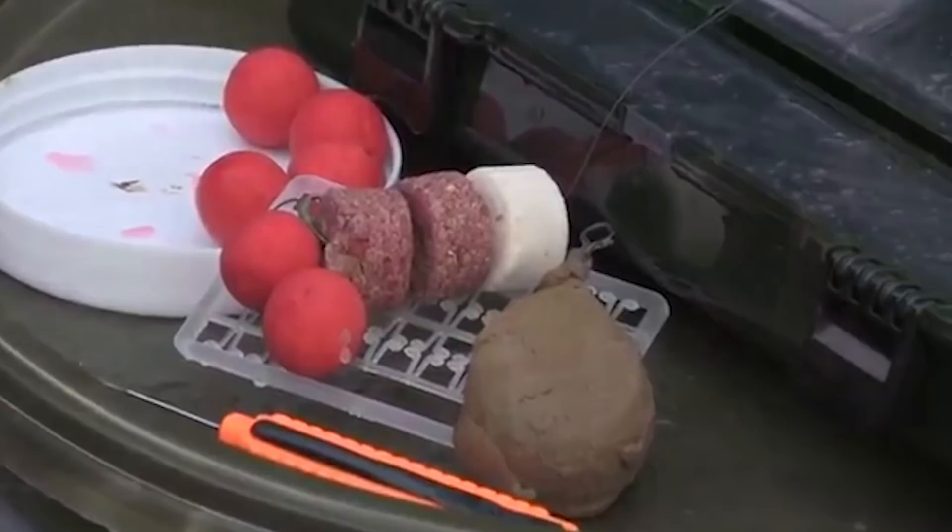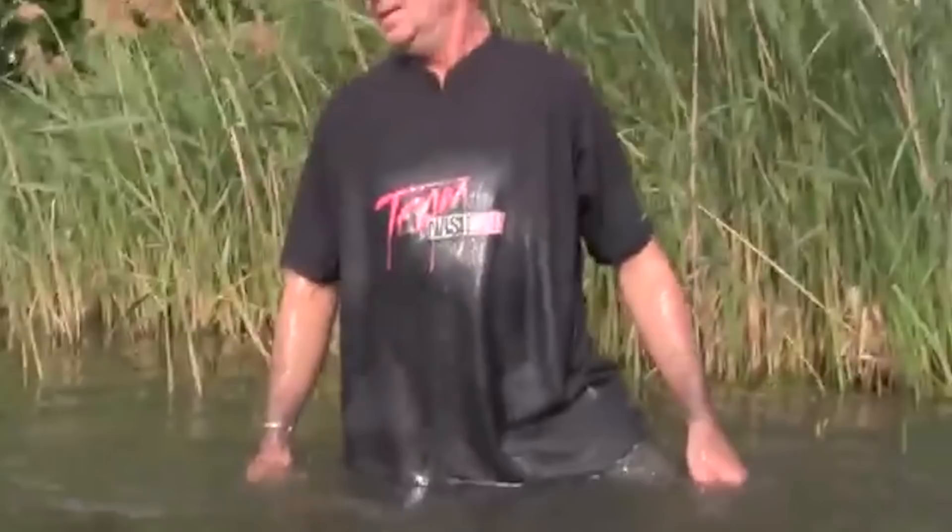You could have a rig that'll work on one water and it won't work on another, purely because of the makeup at the bottom. Understanding all elements of the rigs — how they work, where they work, and then looking at your situation — is just so important.